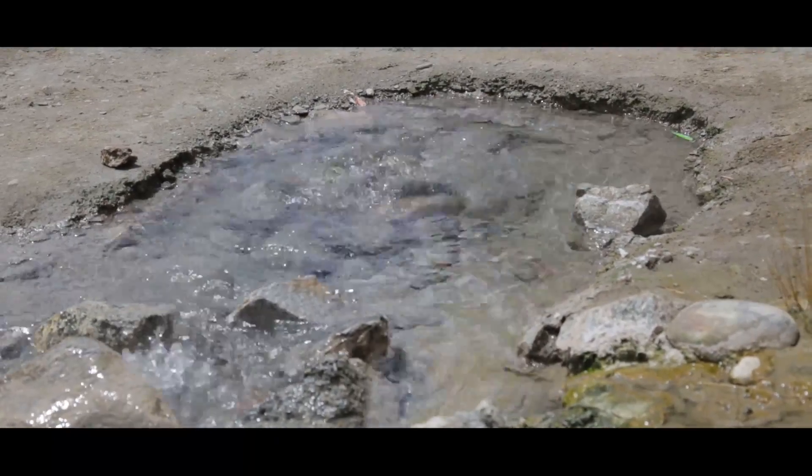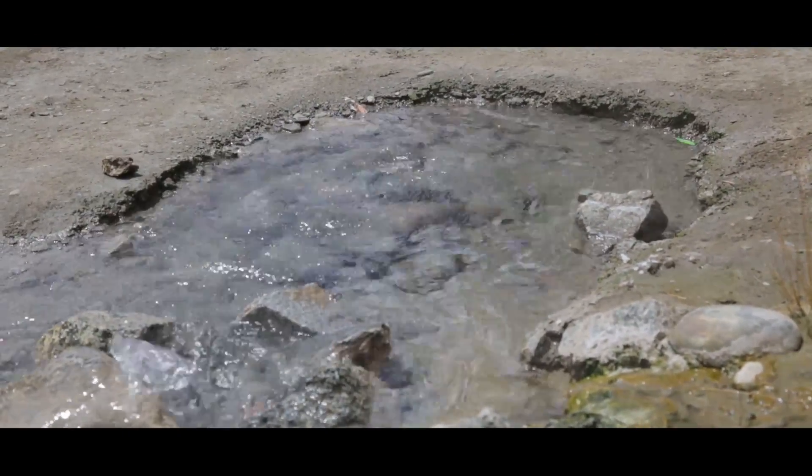It hadn't rained in some time, so there was no runoff into the hot spring — everything was kind of pushing outward. Since there's a positive flow from the subsurface, we've mostly pushed everything that is a contaminant out. So I believe there is a baseline contamination there, but I don't think it's going to be very high.